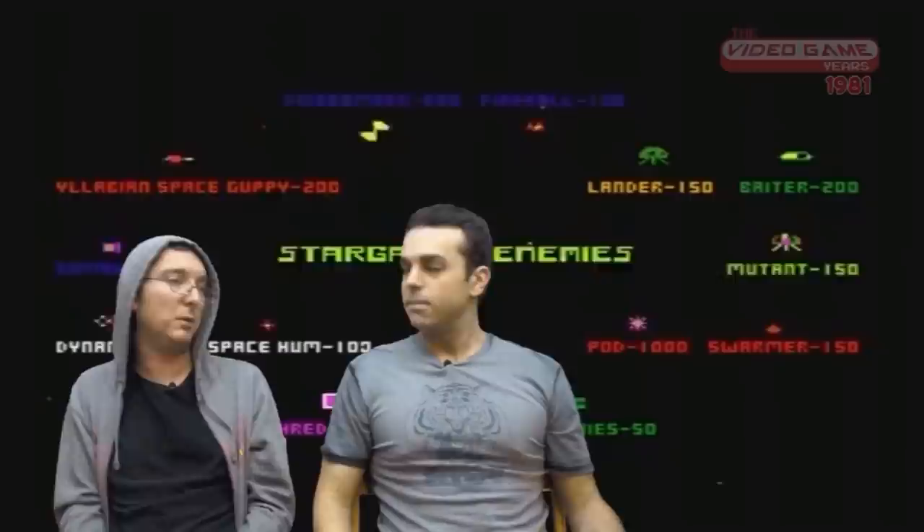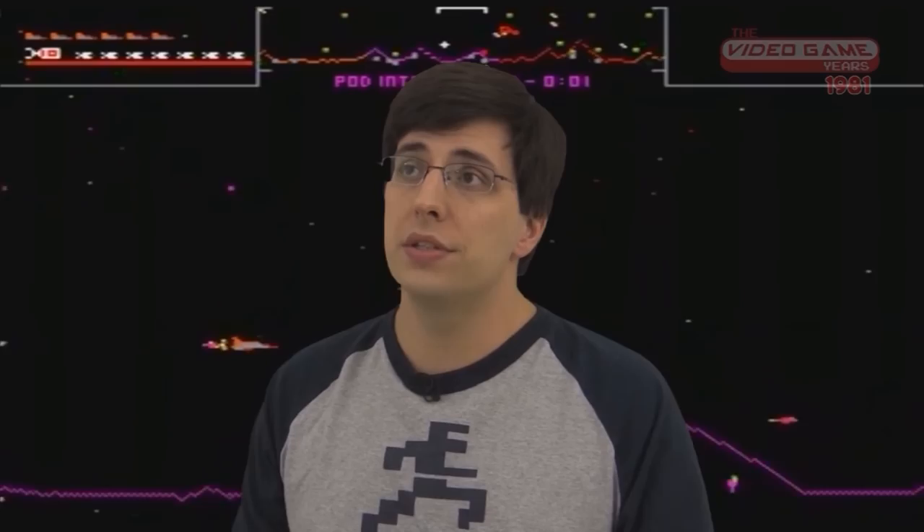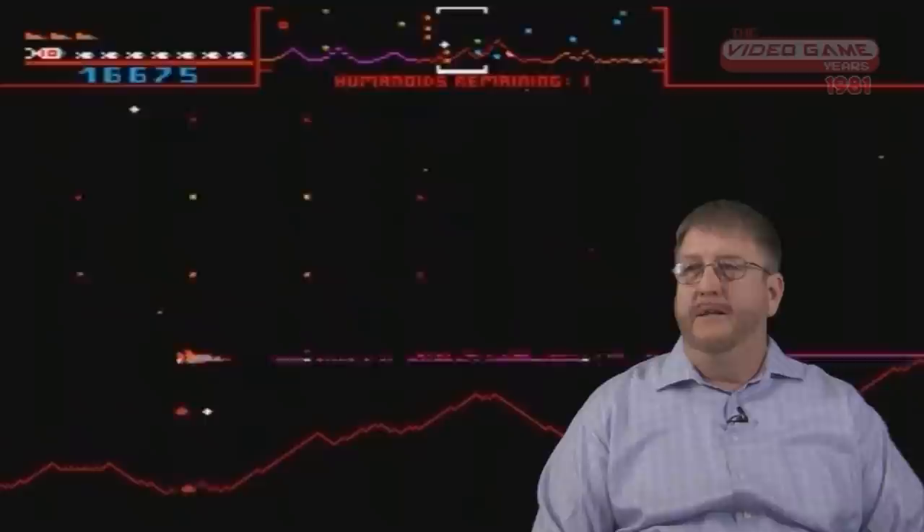I still suck at this game. I appreciate it for what it is — definitely if it's in an arcade I'll give it a whirl for a couple quarters, and then I will respectfully disengage. That barrier to entry made things much harder, so you couldn't just walk up to Stargate and play it.